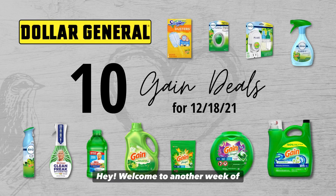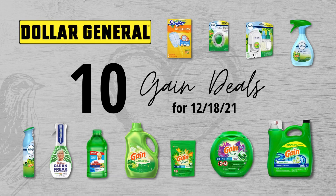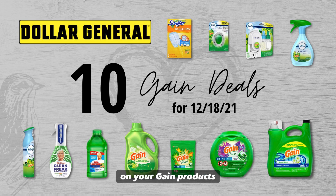Hey, welcome to another week of Gain Deals here at Love Live Save. If you've been wanting to stock up on your Gain products, this is going to be a great video for you. I put together 10 really amazing Gain Deals that you can do this Saturday, December 18th at Dollar General. But before we get started, if you enjoy the deals, please give the video a thumbs up. It really does help me out. And as always, leave a comment down below and let me know which was your favorite deal.